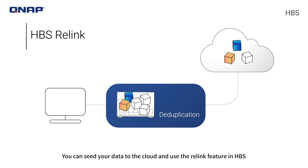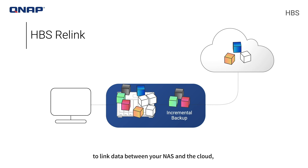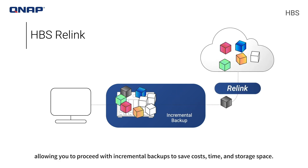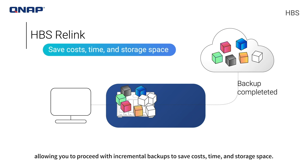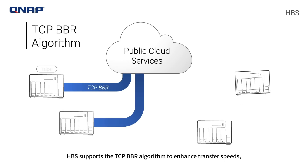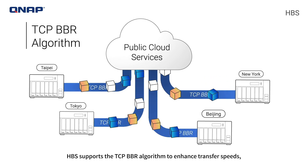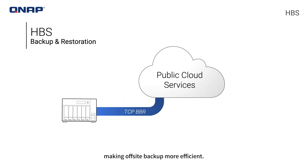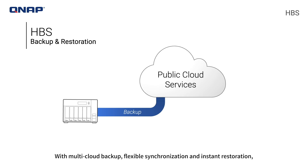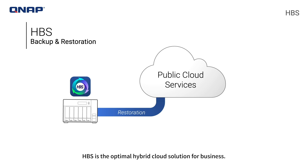You can seed your data to the cloud and use the relink feature in HBS to link data between your NAS and the cloud, allowing you to proceed with incremental backups to save costs, time, and storage space. HBS supports the TCP BBR algorithm to enhance transfer speeds, making off-site backup more efficient. With multi-cloud backup, flexible synchronization, and instant restoration, HBS is the optimal hybrid cloud solution for business.